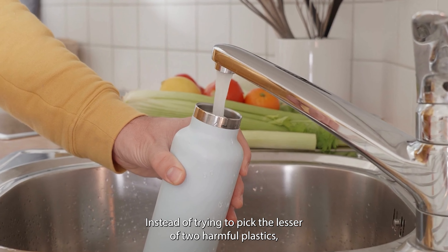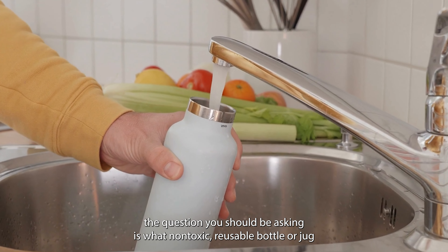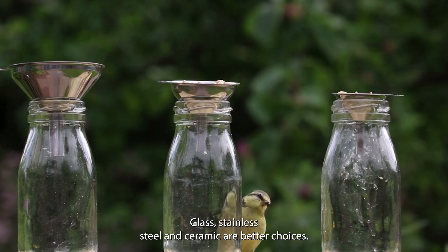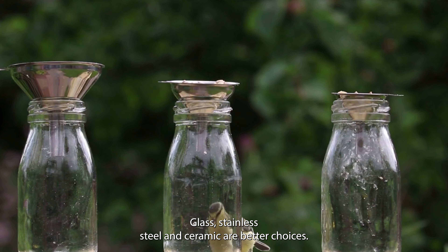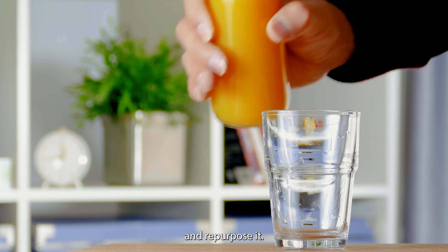Instead of trying to pick the lesser of two harmful plastics, the question you should be asking is: what non-toxic reusable bottle or jug can I find to bring with me to collect water? Glass, stainless steel, and ceramic are better choices. You could even buy milk, juice, or another beverage in a glass bottle and repurpose it.